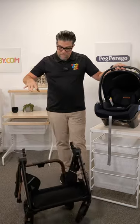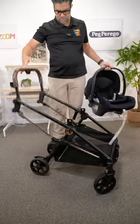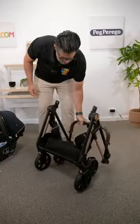The Vivace Stroller has a gravity fold — really nice and unique, very simple to function, and extremely lightweight.